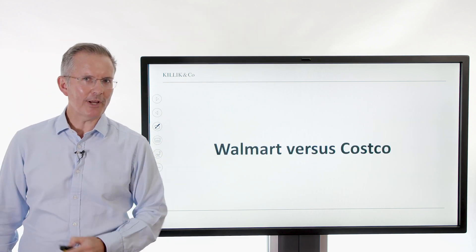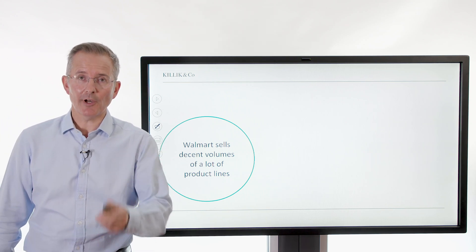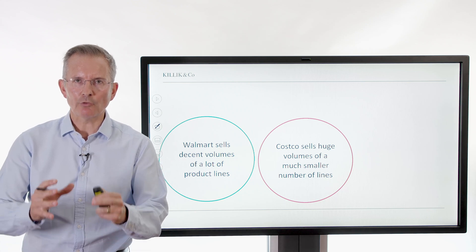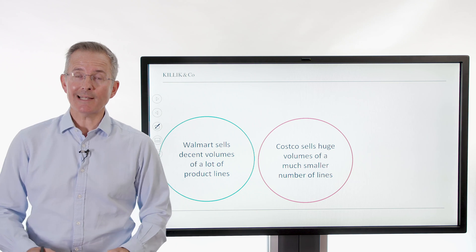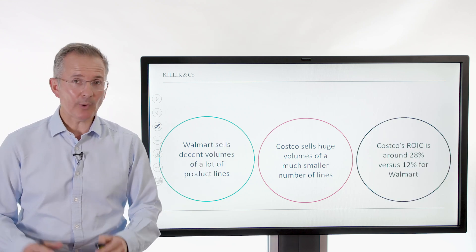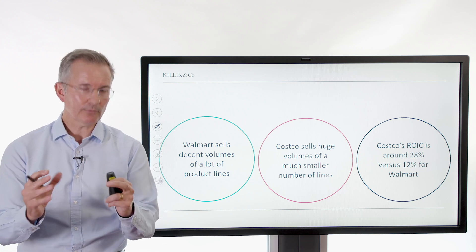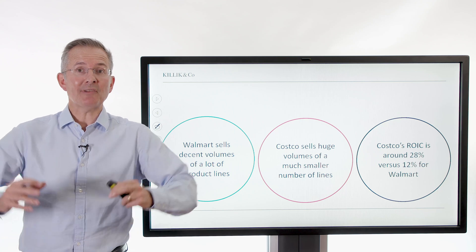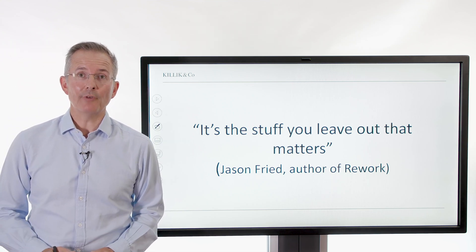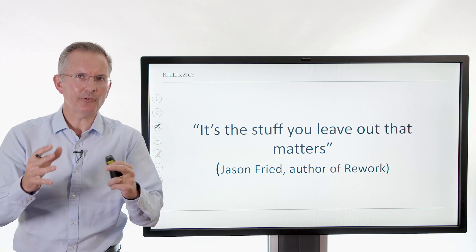Walmart versus Costco is a good illustration of the point about stock screening — less is more. Walmart sells decent volumes of a lot of product lines. Costco sells huge volumes of a much smaller range of items. They're both successful retailers, but they have very different strategies. Costco's return on invested capital is around 28% versus 12% for Walmart. 12 is decent, but 28 is considerably higher. That focus allows Costco to sell sometimes identical items — they just do it a different way. It's the stuff you leave out that matters, as Jason Fried, author of Rework, says. Stock screening is as much about stripping out the stuff that doesn't meet your criteria as it is about actively including stuff.